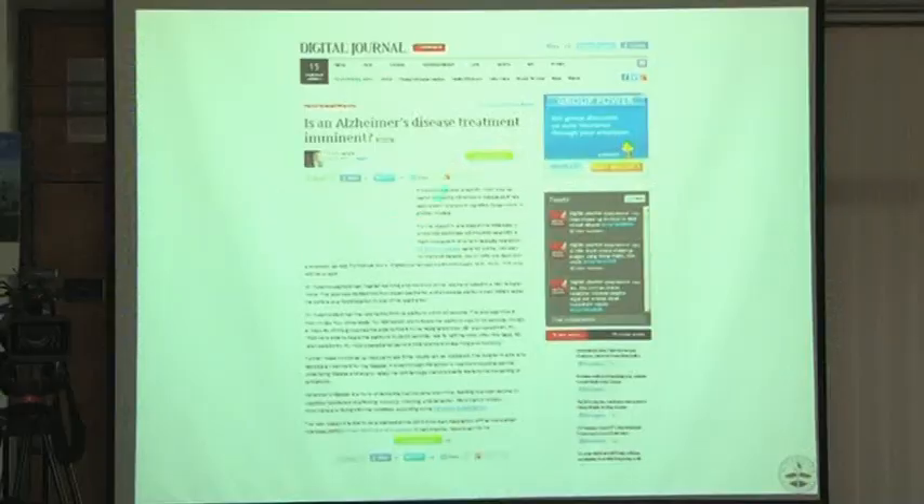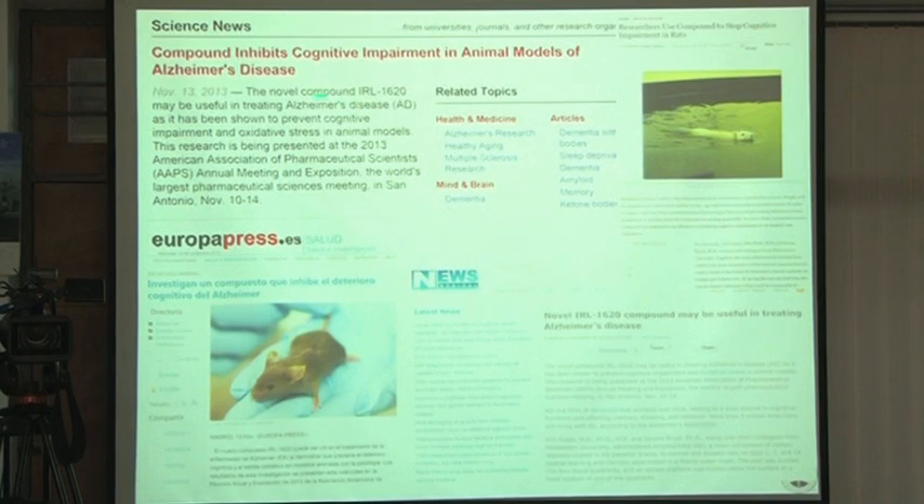These Alzheimer's findings attracted considerable media and press coverage in Europe and Western countries. In the stroke experiments, we induced stroke and gave injections starting two hours after stroke — at two, four, and six hours — and examined at 24 hours.